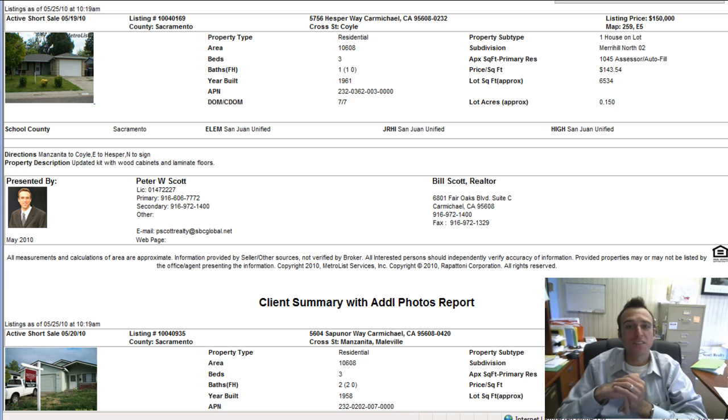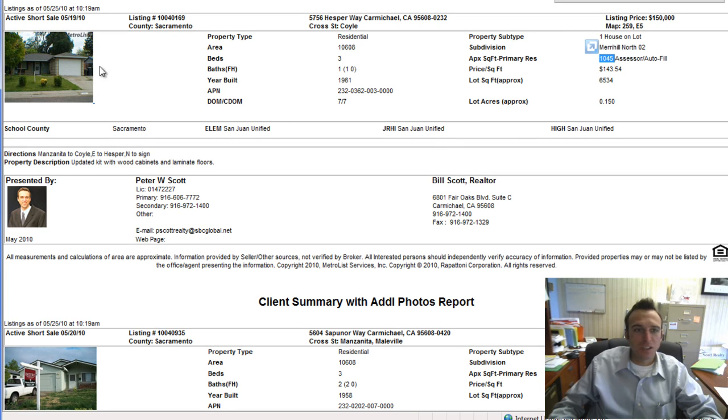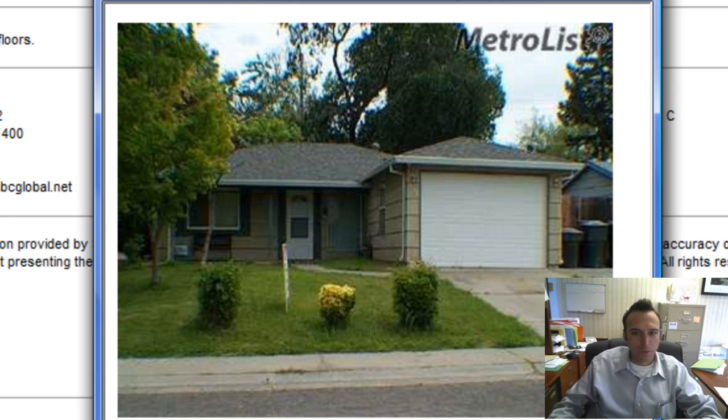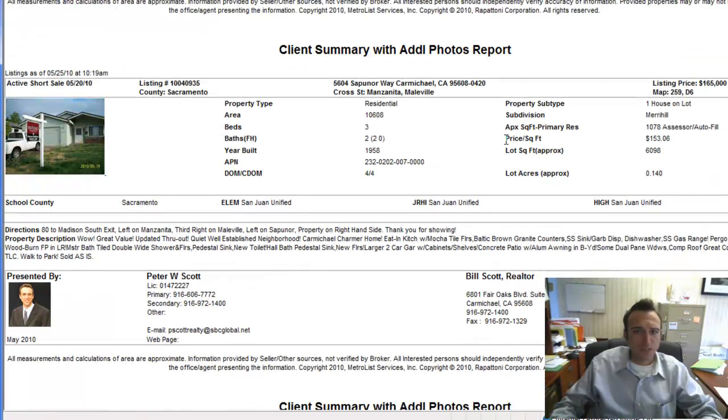To start us off, we have 5756 Hesper Way in Carmichael, listed at $150,000. It's a three-bedroom, one-bath with 1,045 square feet. Unfortunately there are no other pictures of it. I believe this one is bank-owned. Hesper is north of Madison and it's been on the market for seven days.